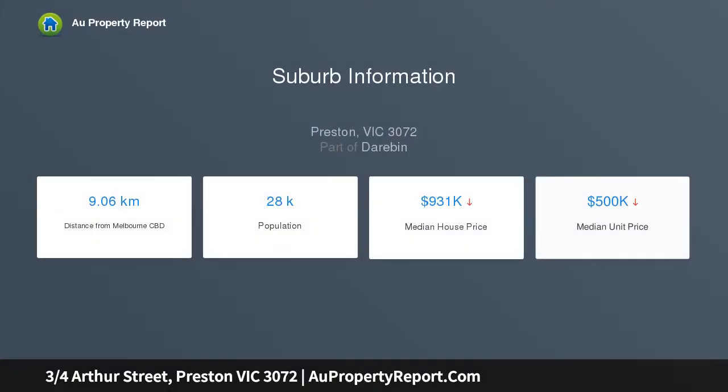With Beltrain Station a short stroll away, the bustling high street strip at your doorstep and Preston Market just down the road, everyday convenience greets you at every turn, catering for the homebuyer with a desire for carefree lock-up and go living.